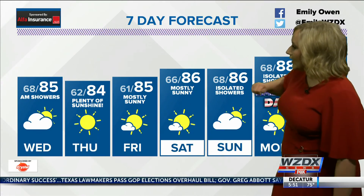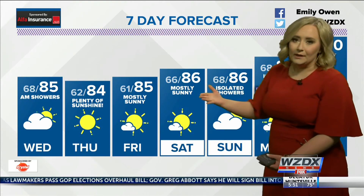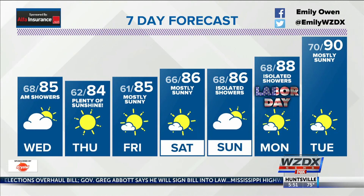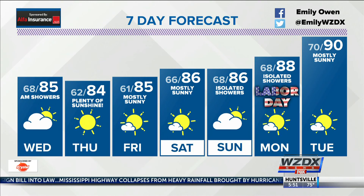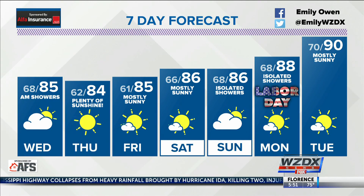Plenty of sunshine for the remainder of this week. Notice Labor Day is 88 degrees with a few isolated showers, but the majority of us will remain dry. And then of course we'll be back into the 90s by next Tuesday.